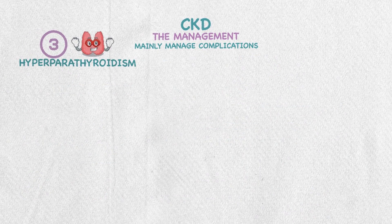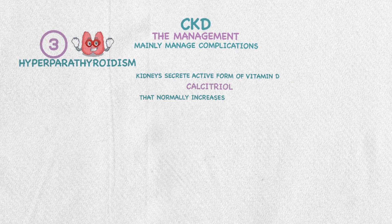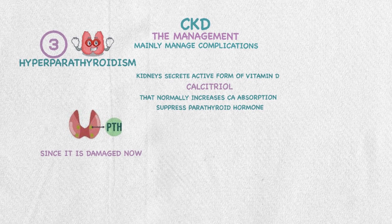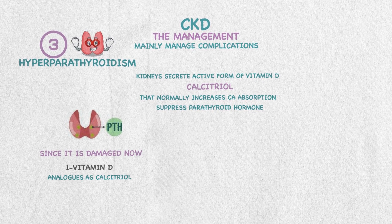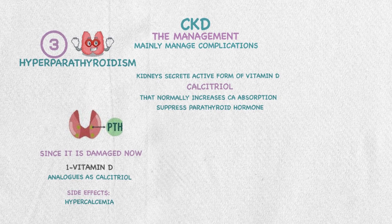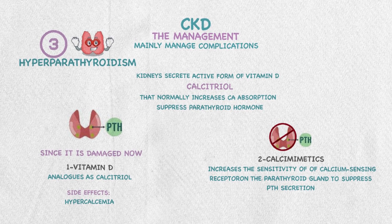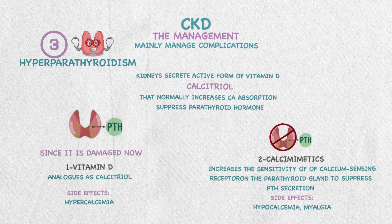Third, hyperparathyroidism. As mentioned, kidneys secrete calcitriol, the active form of vitamin D, which normally increases calcium absorption and suppresses parathyroid hormone. Since the kidney is damaged, PTH levels will be elevated. Management includes vitamin D analogs such as calcitriol — with a possible side effect of hypercalcemia — or calcimimetics like cinacalcet, which increases the sensitivity of calcium-sensing receptors on the parathyroid gland to suppress PTH secretion.